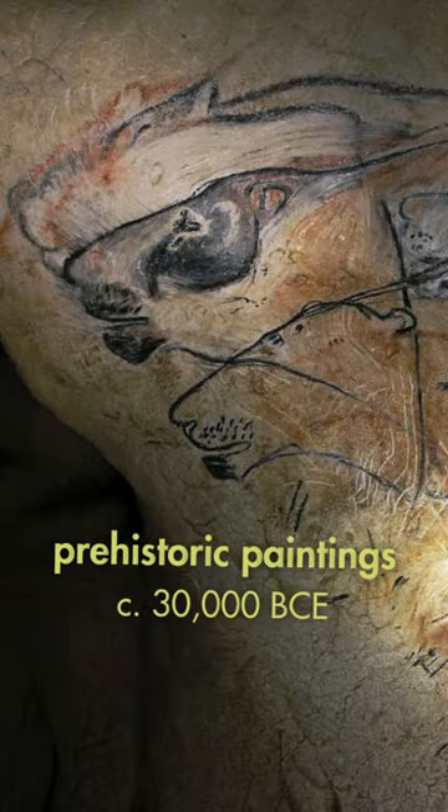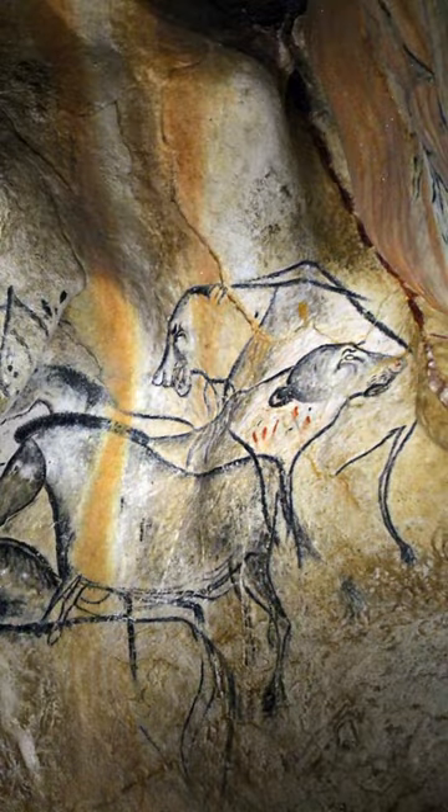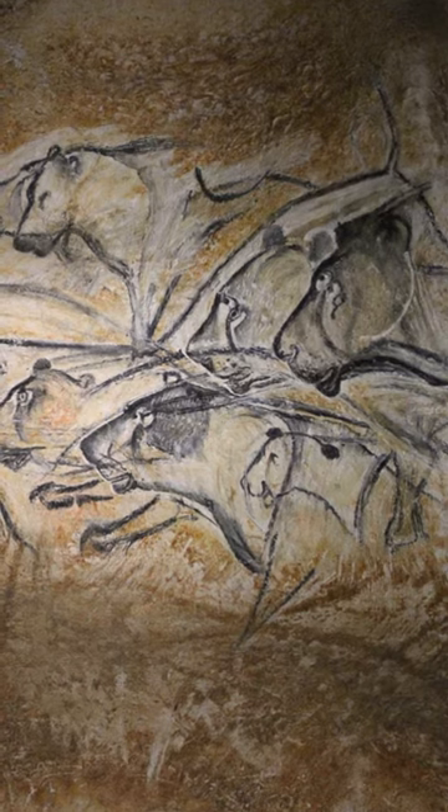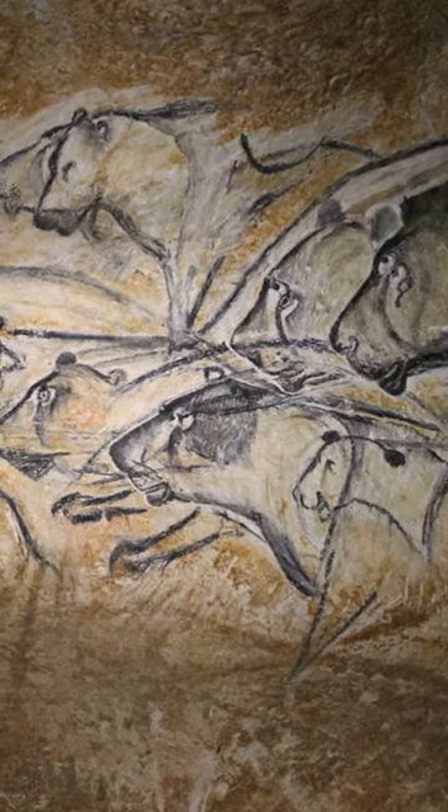These prehistoric paintings are more than 30,000 years old. Some lions hunt bison, while others are about to brawl. Whoever painted the lions overlapped them, which added energy and even a sense of depth to the paintings.